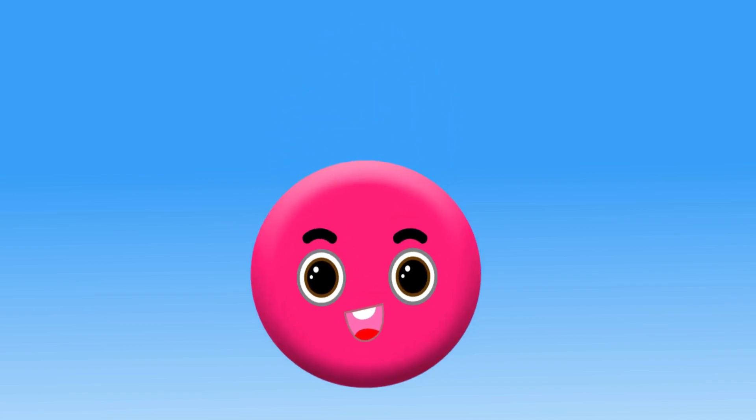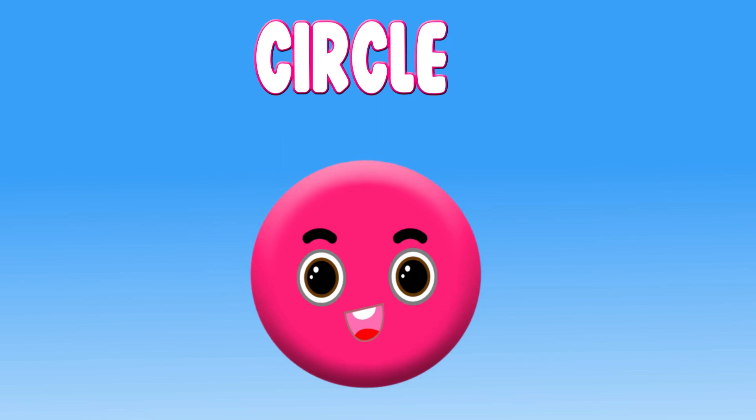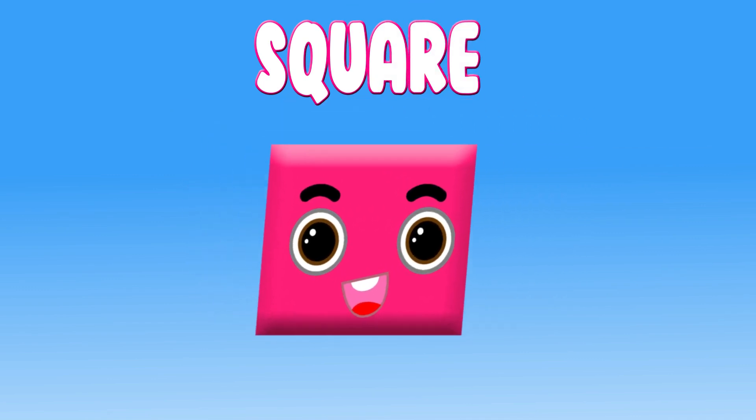Circle. Hi, I am a circle. Square. Hi, I am a square.